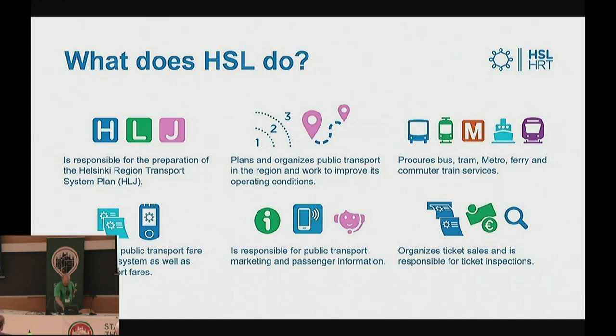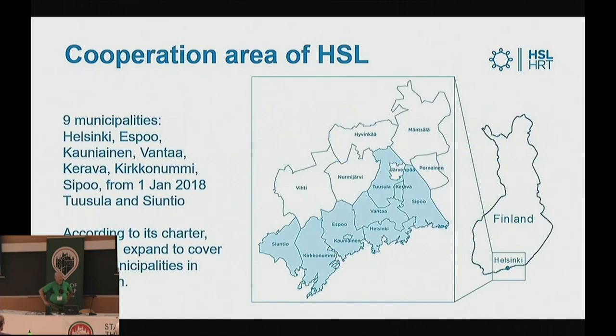And ticket sales and ticket inspections. Our organization includes nine municipalities — the blue ones on the map. The white ones have the possibility to join us. And that's the area for which we do this traffic system planning that includes all other modes of transport as well.